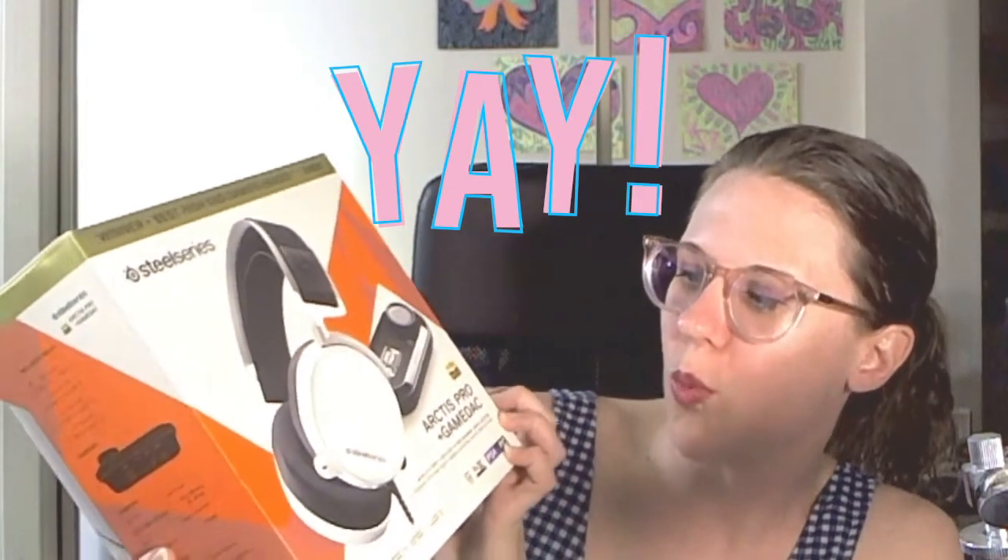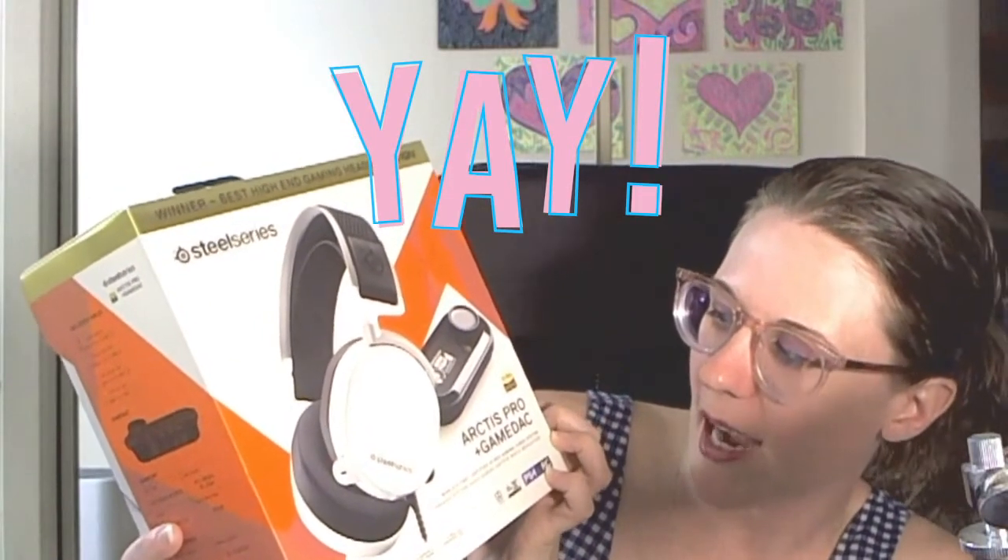Hey y'all, it's Whitney here with The Gamer. I heard that the internet loves a good unboxing video, so I'm going to have you join me to unbox the SteelSeries Arctis Pro and GameDeck. It is the world's first certified high-res gaming audio system. I have no idea what that means, but let's find out together.